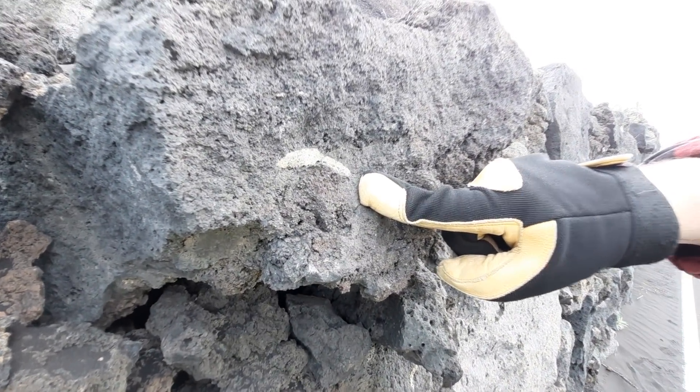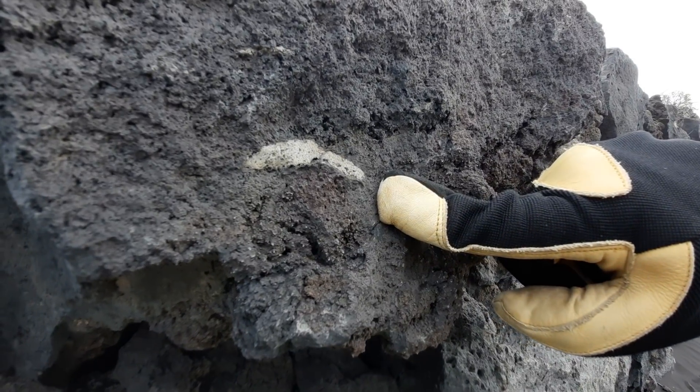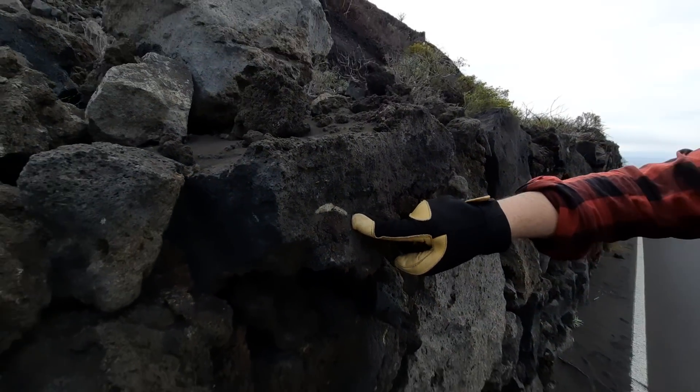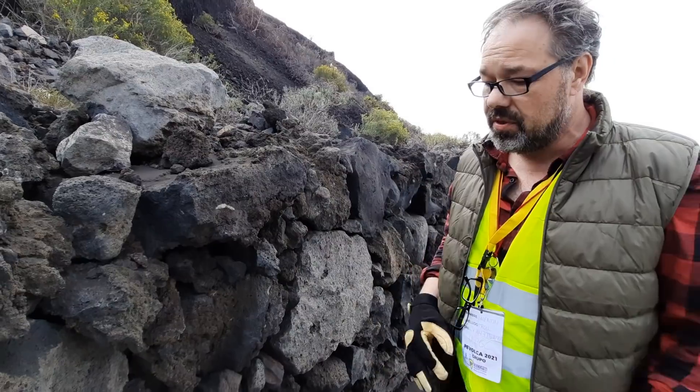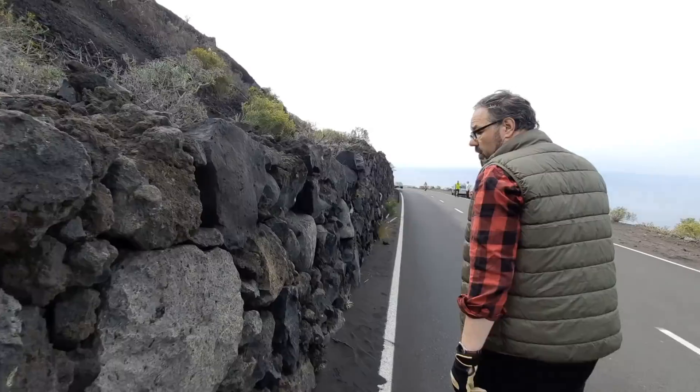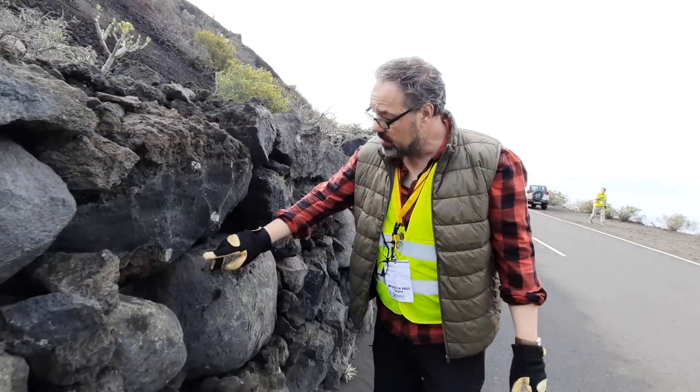It actually has quartz and high oxygen isotopes, so this appears to be a former ocean crust sediment. The quartz comes from Africa and this frothed up when it got in contact with magma. If we walk a little bit further we'll see quite a lot of them — here's more of them.